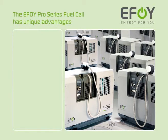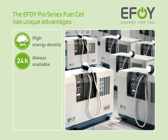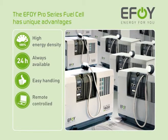The EFOY fuel cell has unique advantages. It boasts high energy density, is always available for use, is easy to handle, can be operated remotely and is easy on the environment.